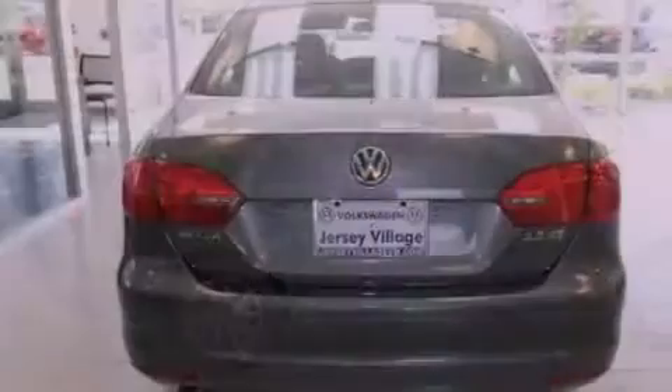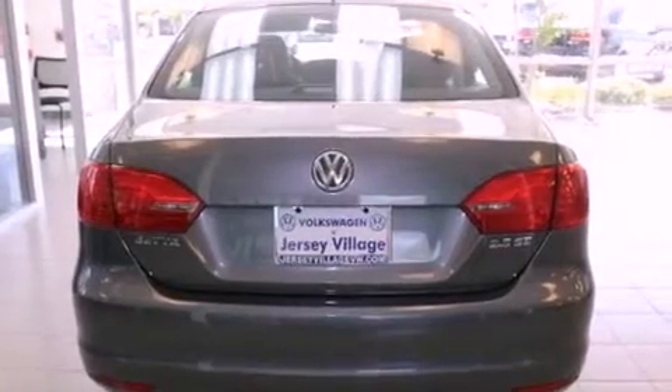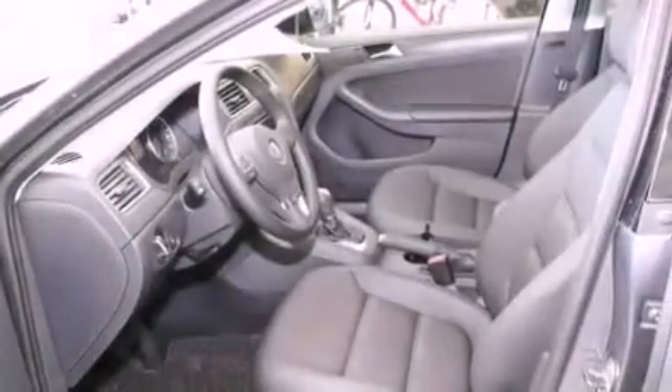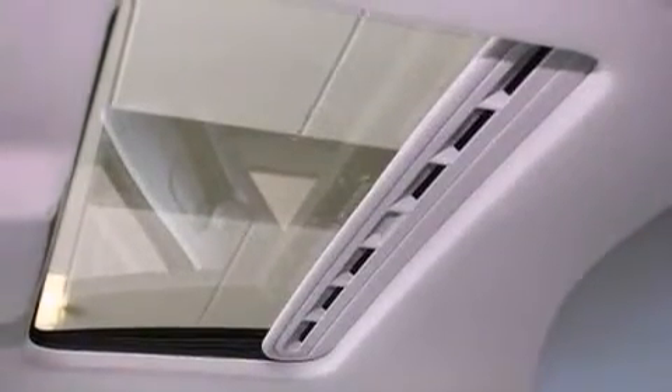All of the following features are included: a power moonroof, air conditioning, cruise control, a CD player, a leather-wrapped steering wheel, a passenger side vanity mirror, a security system, a traction control system, a split folding rear seat. And the heated seats can warm you up in seconds, keeping you and your passengers comfortable the whole trip.